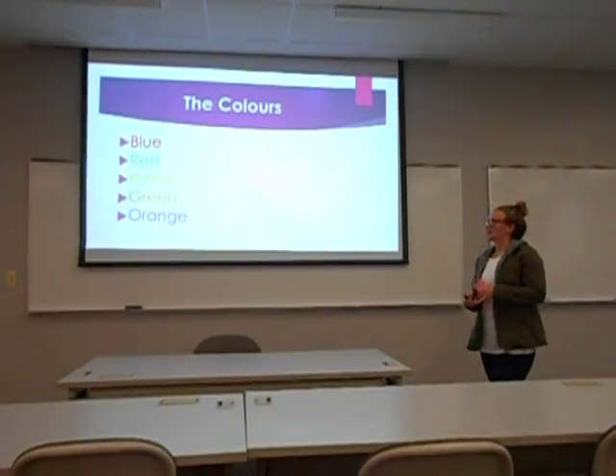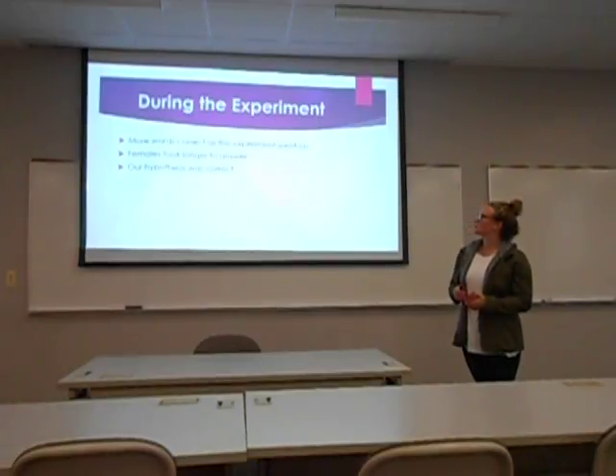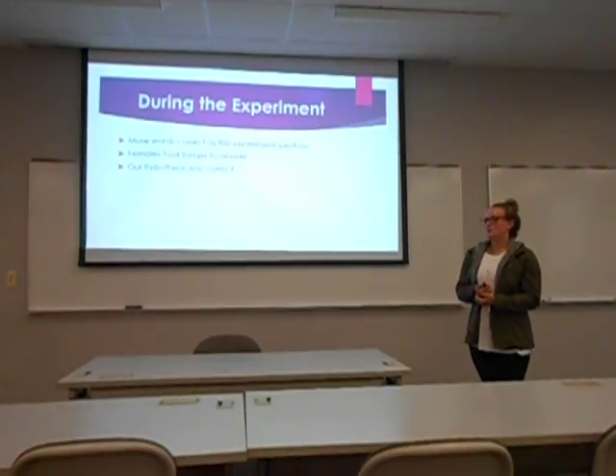Our color-word pairs were: the word 'blue' written in red ink, 'red' written in green ink, 'purple' written in yellow ink, 'green' written in orange ink, and 'orange' written in purple ink.